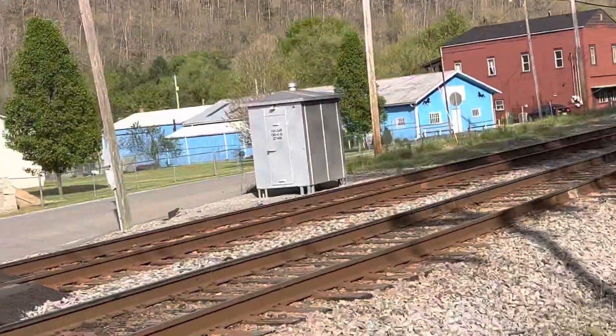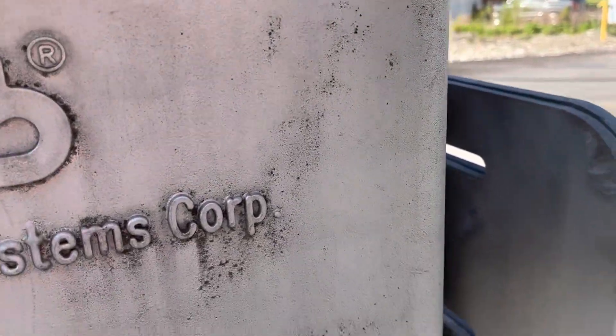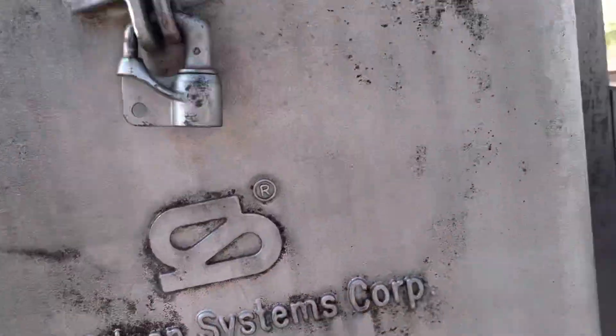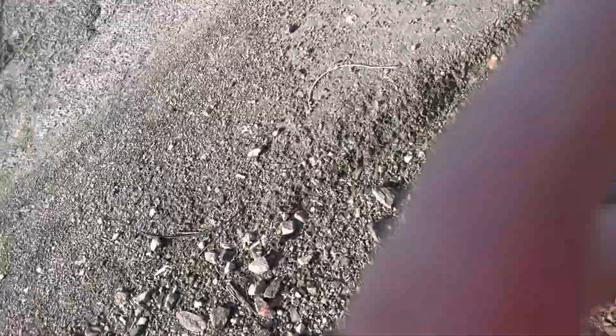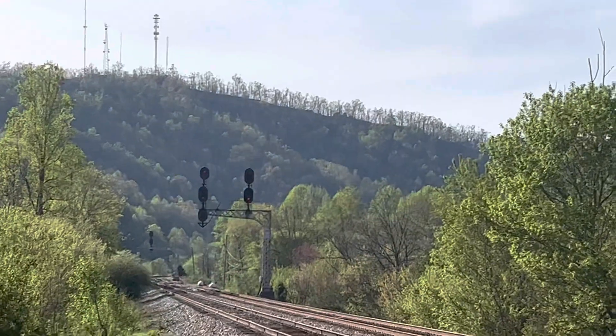And here is the oldest relay case right over there. The reason I have to video this today — even though it doesn't look abandoned, it still looks in pretty good shape — there's old train traffic down there.